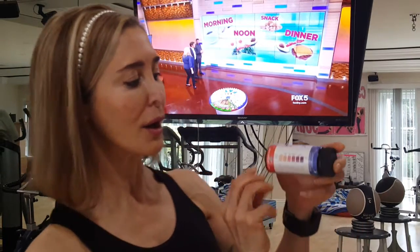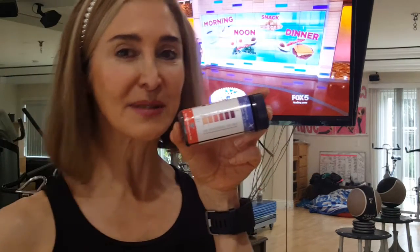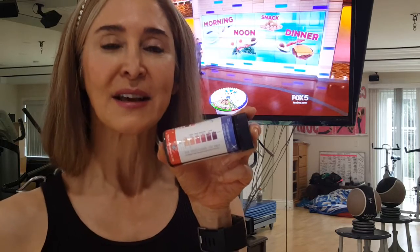Remember, you're measuring your ketones with your little strip here and you're watching for the color change. It takes anywhere from 7 to 14 days to really go into ketosis, depending on how strict your diet is. So don't freak out if you're not seeing a color change yet.